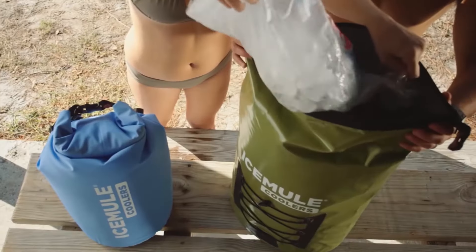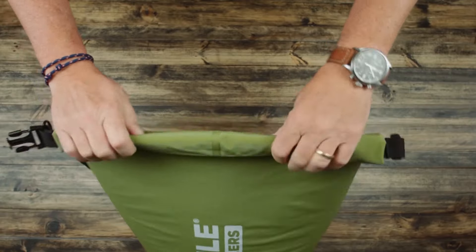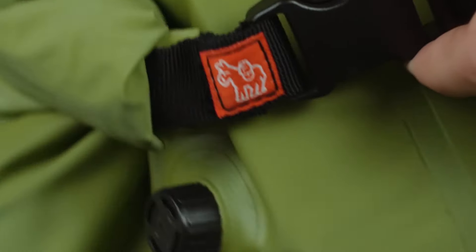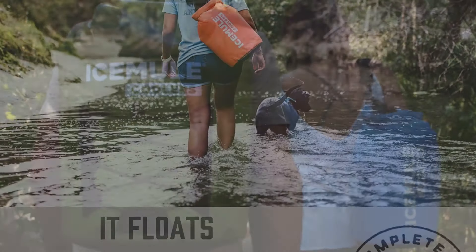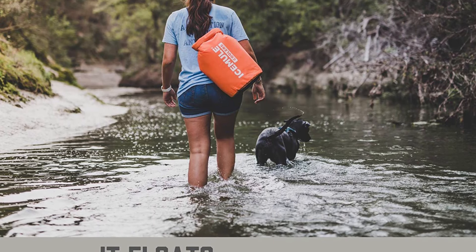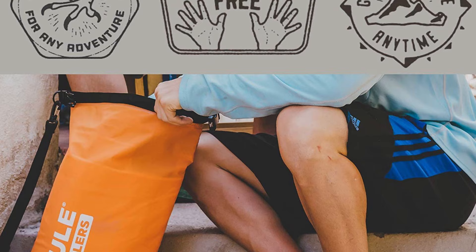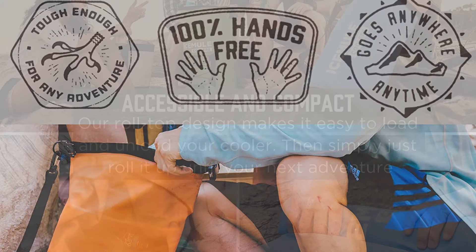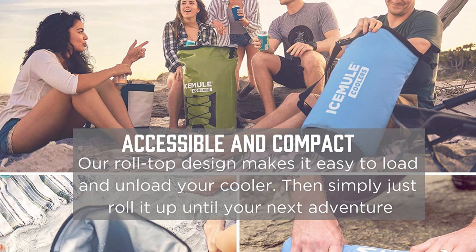The Ice Mule Cooler is uniquely crafted with no zippers and no closure system, allowing you to load and unload refreshments easily with no leaky zippers to bother you. This backpack cooler even floats, making it perfect for kayaking and other water sport adventures. It is equipped with padded straps so your hands and arms are free, and the double-padded, ventilated straps mean effortless hands-free carrying.